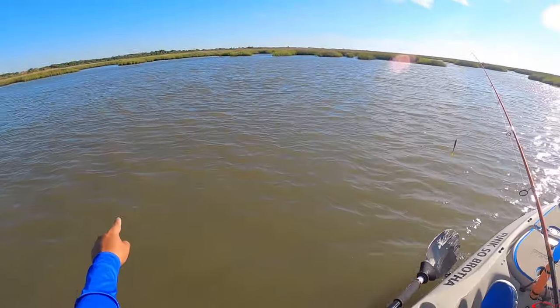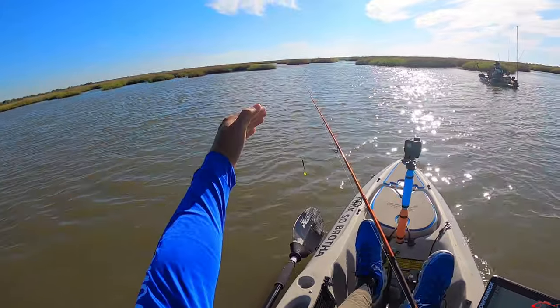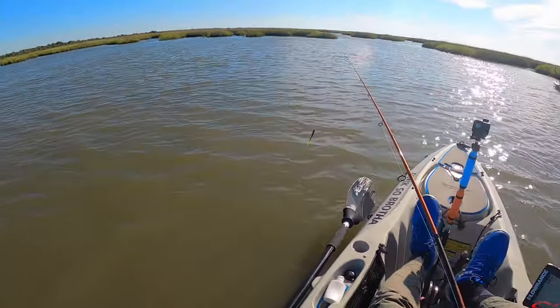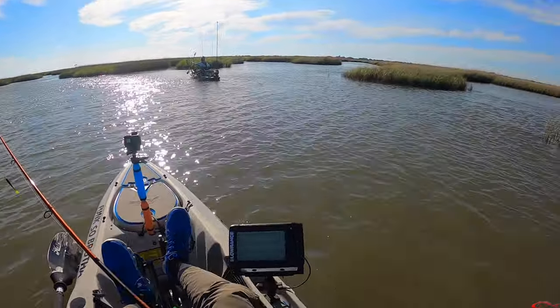Right there! A big red just blew behind me and ran — you could see him torpedoing away. I hate that. That's all I've been doing the last couple months — I just scare reds, I don't actually catch them.